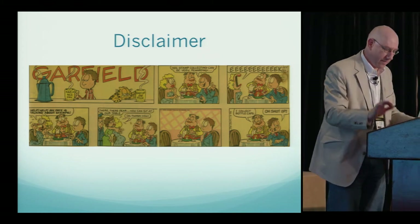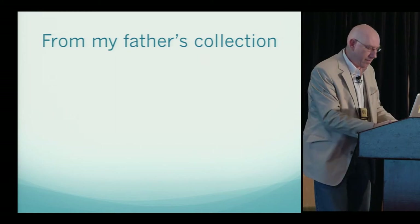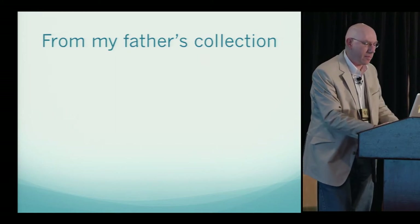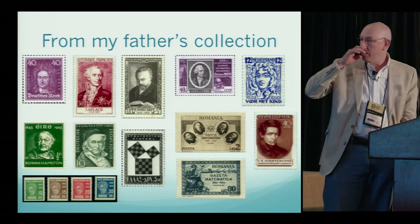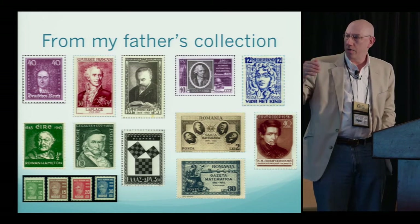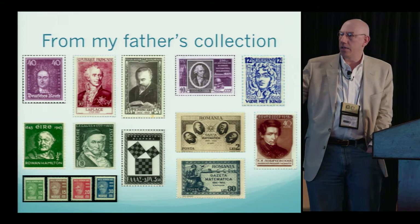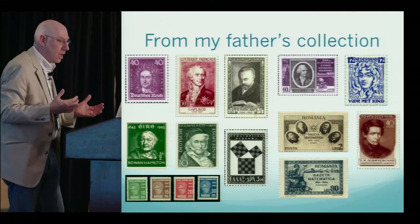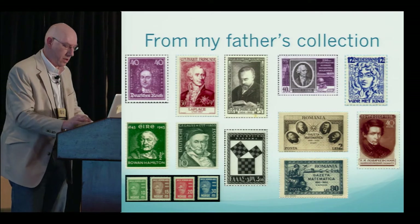So that's the disclaimer about stamp collecting. When Martin interviewed my father, my father shared some stamps from his collection, including a variety of stamps. The most interesting one, in my opinion, is the Pythagorean theorem stamp. As you can see, most of the math-related stamps in my father's collection were portraits. Today I'm going to share with you some stamps that have a little bit more depth in them.